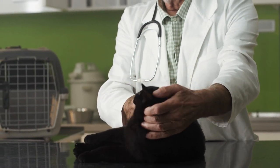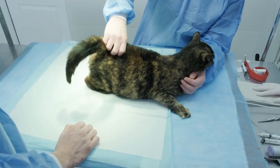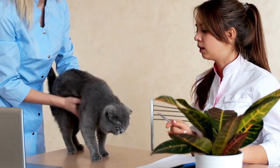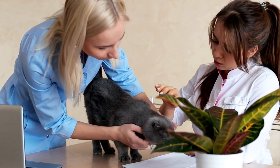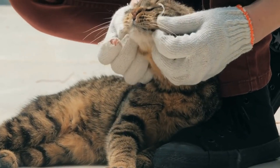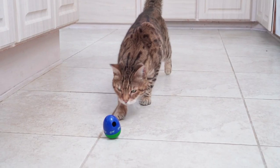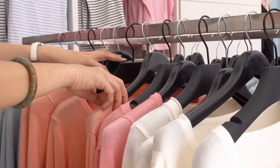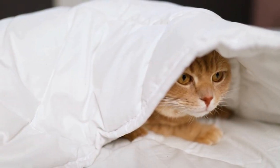Many good boarding facilities offer individual rooms instead of cages, outfitted with enrichment activities to keep your cat engaged. Veterinary clinics often board cats and may be the most accessible option, though cats are often kept in cages there. Visit the facility beforehand to see where your cat will stay. When you bring your cat, bring familiar toys and an old t-shirt that smells like you to provide comfort and a sense of your presence while you're away.